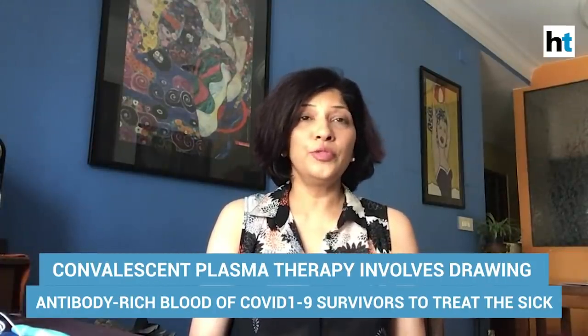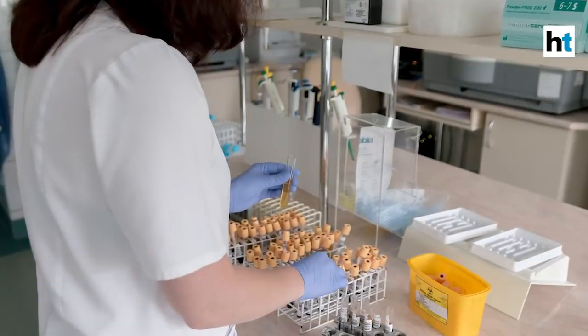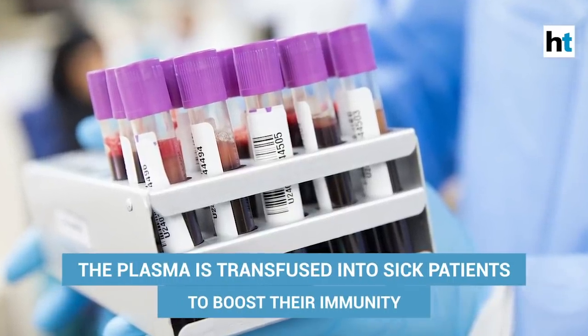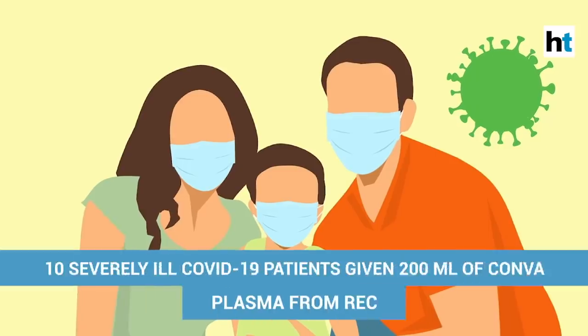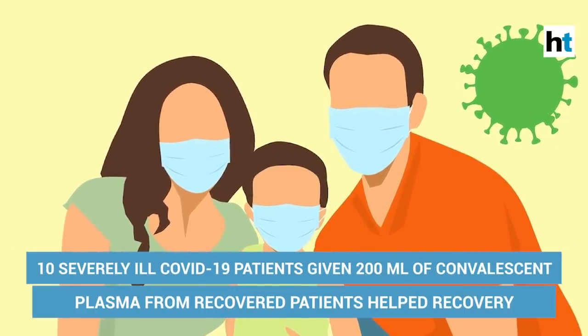A small study from China found — with about 10 patients who were 34 to 78 years old — that they were infused with just about 200 ml of plasma from people who had recovered and had a very strong immune reaction to the disease. The study found that just within three days of the plasma being infused, there was a reduction in symptoms.